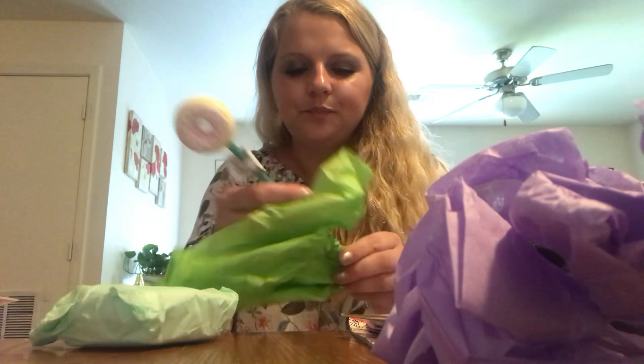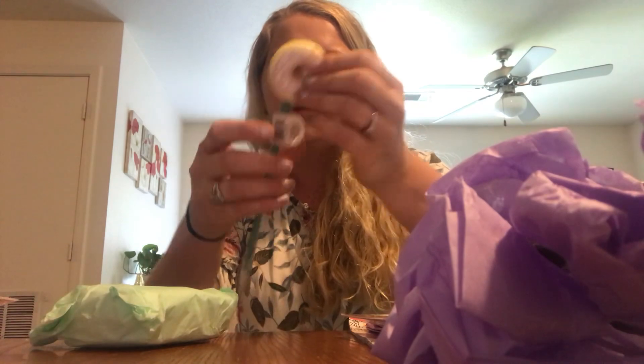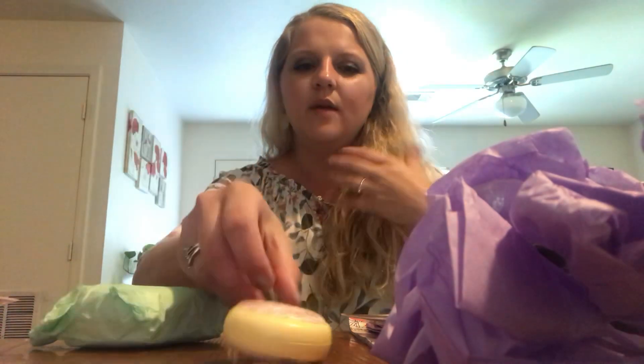Ooh, these are cute. Y'all know how much I love donuts. Look how cute. They're the smooshy kind. Look how cute. I love those.